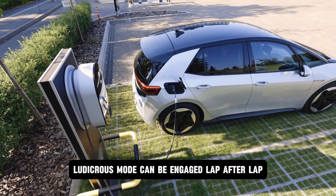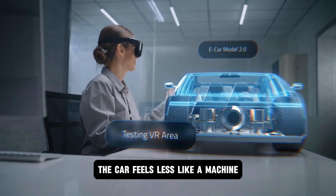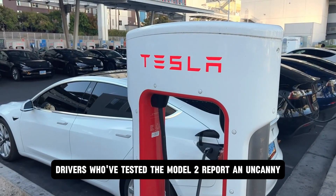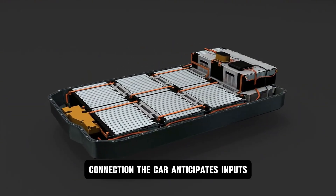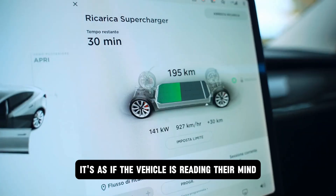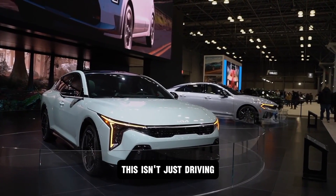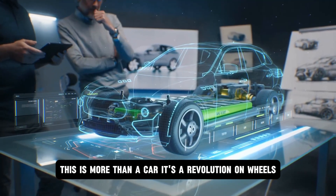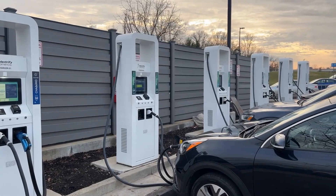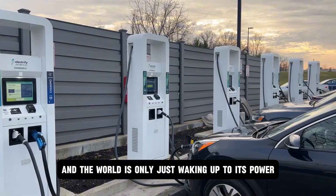Ludicrous mode can be engaged lap after lap, sprint after sprint, and the battery laughs in the face of heat buildup. The car feels less like a machine and more like an extension of your own body — a rocket strapped to four wheels. Drivers who've tested the Model 2 report an uncanny connection: the car anticipates inputs before the foot hits the pedal, adjusting energy delivery dynamically to their style and the road ahead. It's as if the vehicle is reading their mind, syncing power output in real time for optimal efficiency and thrill. This isn't just driving. It's a symphony of man and machine. Tesla's aluminum ion battery isn't just a technical marvel — it's the beating heart of a new era.